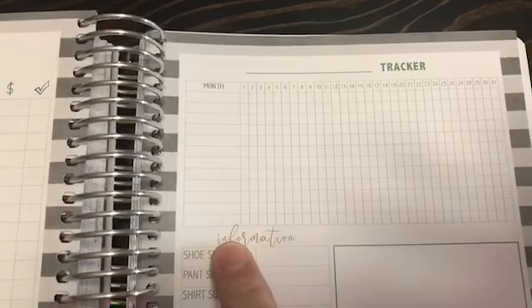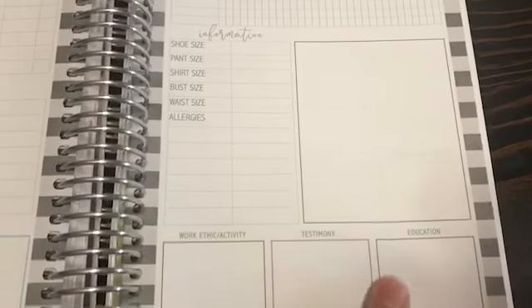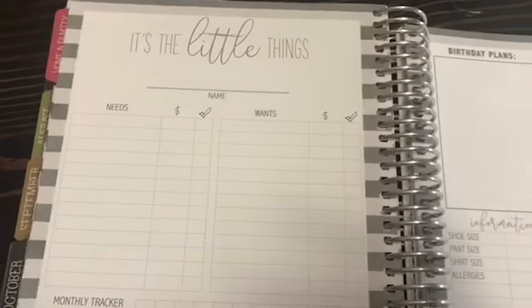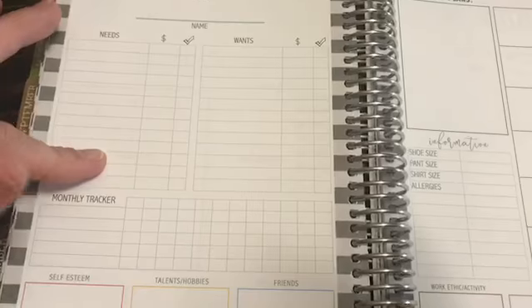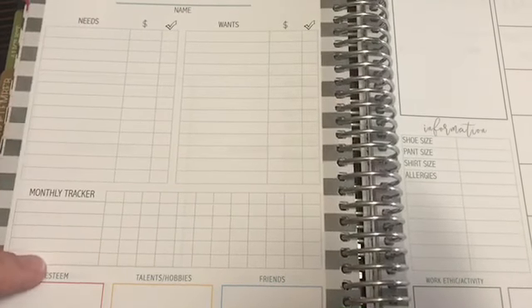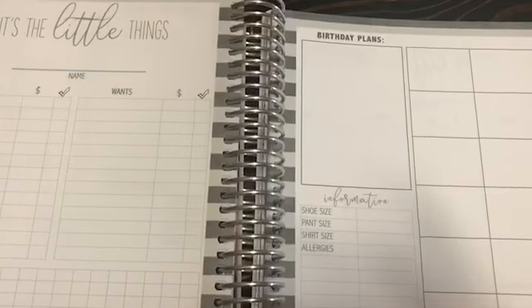In the 'All About Me' section you can track your needs, wants, motivations, stress and triggers, self-esteem and health, talents and hobbies, and friends. There's a year-long habit tracker where you mark off habits every day. Then there are individual pages — the name is blank, so for me this will be my daughter's page — with a monthly tracker for kids doing homework, birthday plans, and similar sheets for each family member.